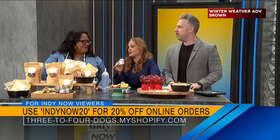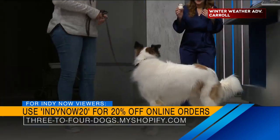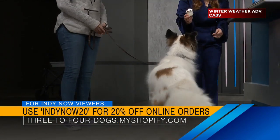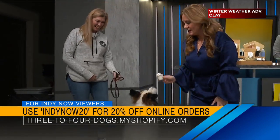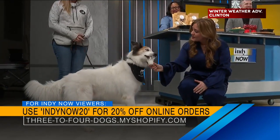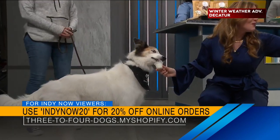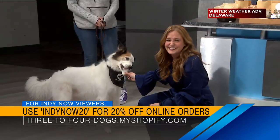I made just another pup cup because I feel like Tibbs has been so patient. Mr. Tibbs, may I feed you another? Would you like to look this way? Let me come around this way, Mr. Tibbs. Thank you very much, sir. So we've got a little discount right there — pup approved! For people who want to order, use INDYNOW20 for 20% off all online orders.